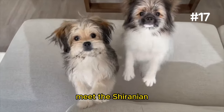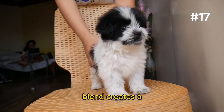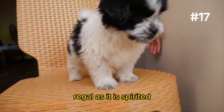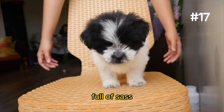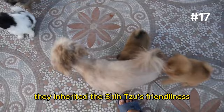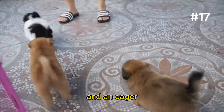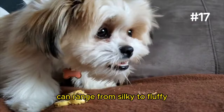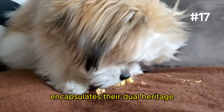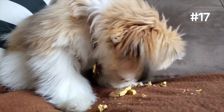Number 17: The Shiranian. Meet the Shiranian, where the Shih Tzu meets the Pomeranian. This gorgeous blend creates a companion that's as regal as it is spirited, offering a soft, luxurious coat and a personality full of sass. They inherited the Shih Tzu's friendliness and the Pom's confidence, resulting in a dog that's both a devoted lapdog and an eager participant in playful escapades. However, their coat — which can range from silky to fluffy — encapsulates their dual heritage and requires regular grooming to keep them looking their best.